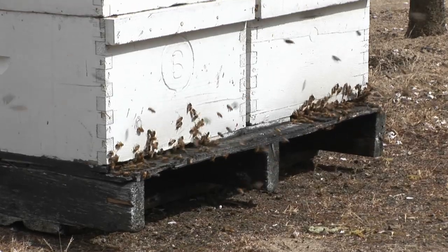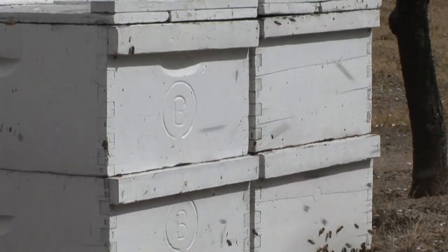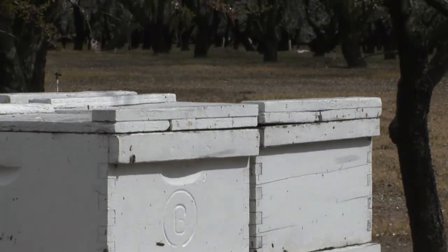The reason the European honeybees are so good at this job is that they're domesticated, and we know where they live. So at night when it gets cold and the sun goes down, they come back to their house, and we can load them on trucks and move them to the next crop.